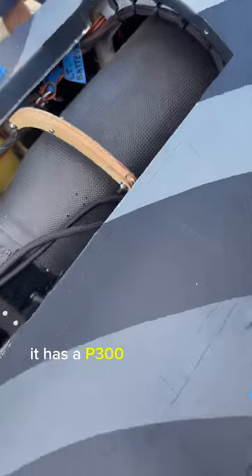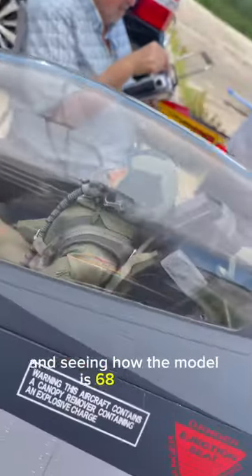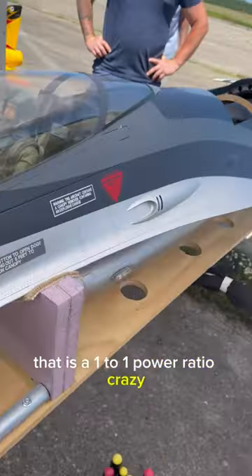It has a P300 Jet Cat which produces 68 pounds of thrust, and seeing how the model is 68 pounds, that is a 1 to 1 power ratio. Crazy.